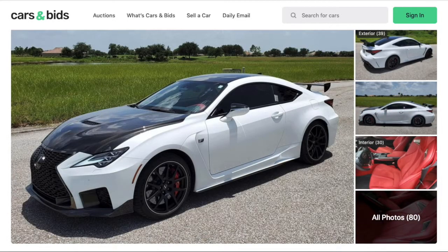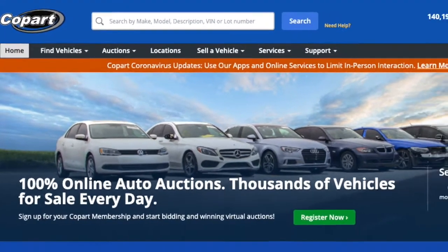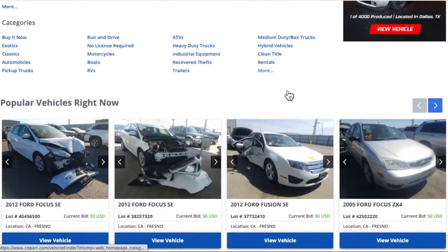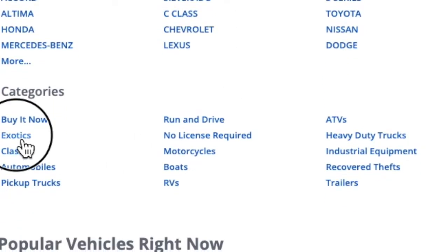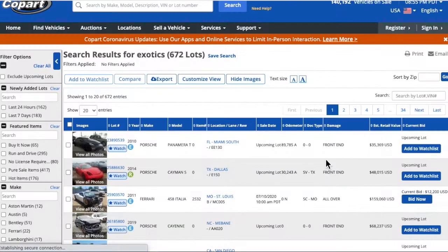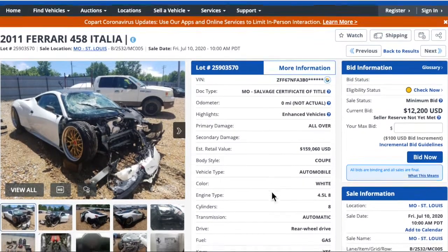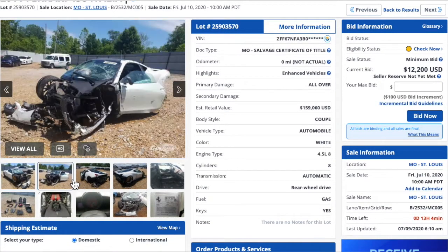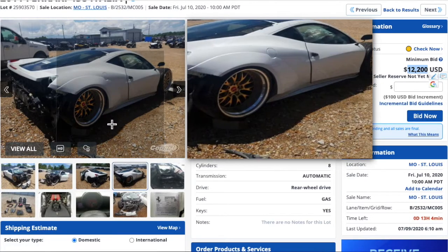Alright, I wanted to take you over to copart.com. If you've ever seen B is for Build or some of the other YouTubers that actually go and look at these salvage auctions — there are some pretty cool things you can look at, especially some exotics. Again, these are cars that have been wrecked. They're salvaged. Some of them look pretty bad. But look at this — a Ferrari 458 Italia. This is one of my all-time favorite vehicles, and this thing is just crunched and totaled. But for the current bid of $12,000, you could have yourself a Ferrari 458.